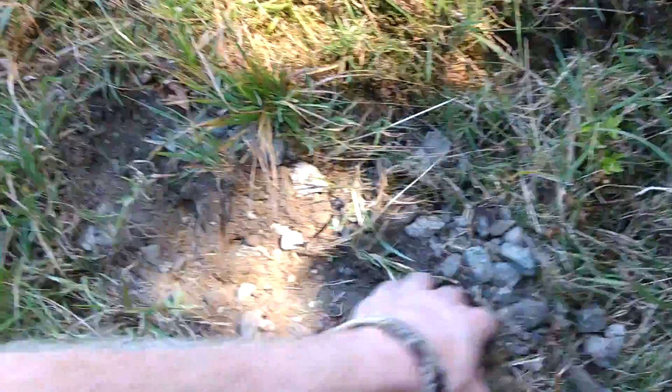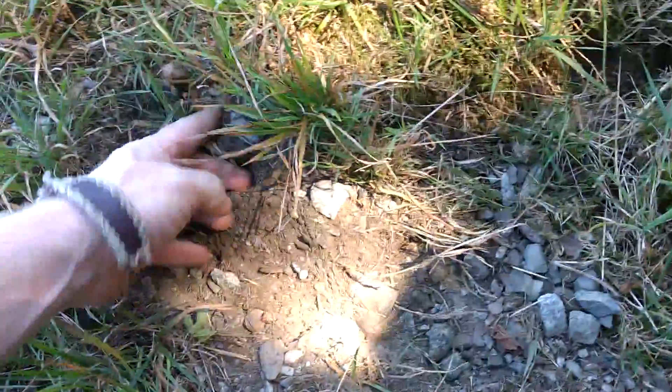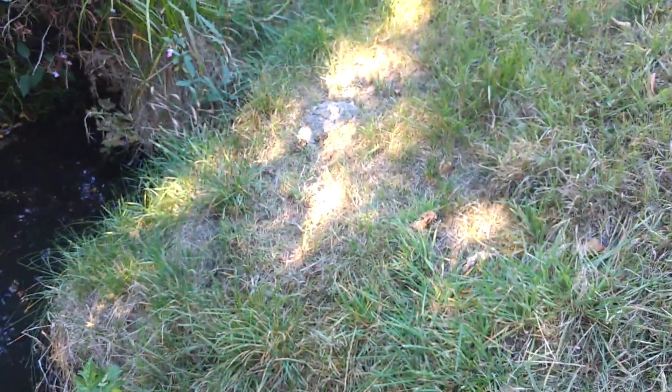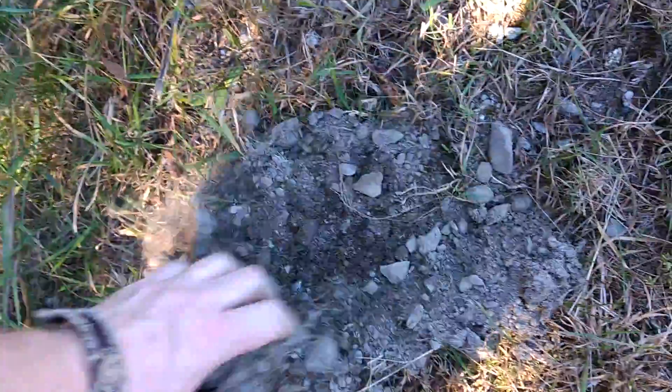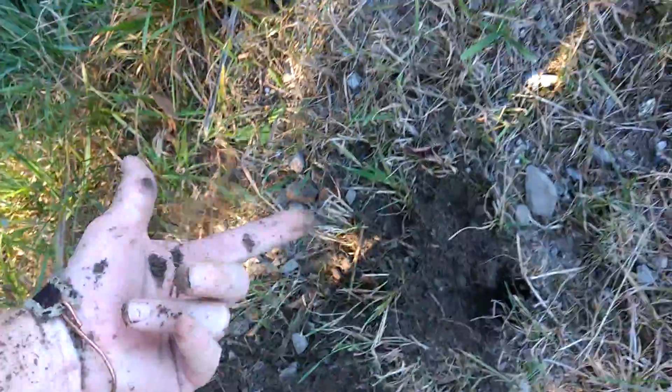You look for the hole of the gopher — or not the gopher, but the mole here. I'm not finding it. The closest I came was right around here and there's nothing there, because I looked right here. So whatever's going on there, it's kind of weird.